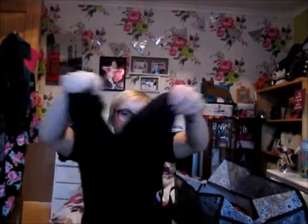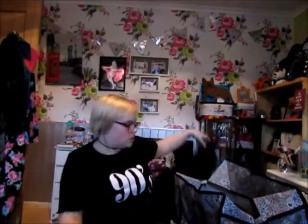I liked that white blouse so much that I also got it in the black version — exactly the same big arms and split at the back — and this one is also eight pounds.